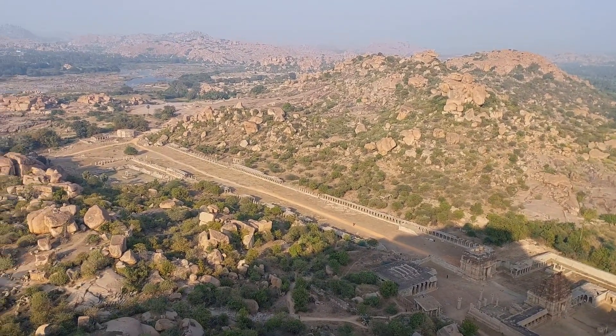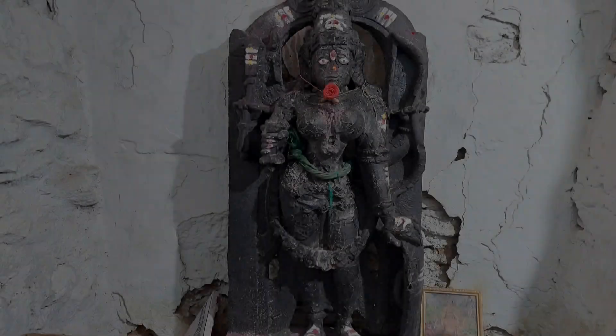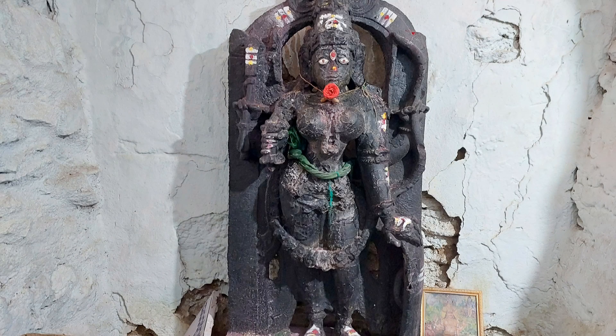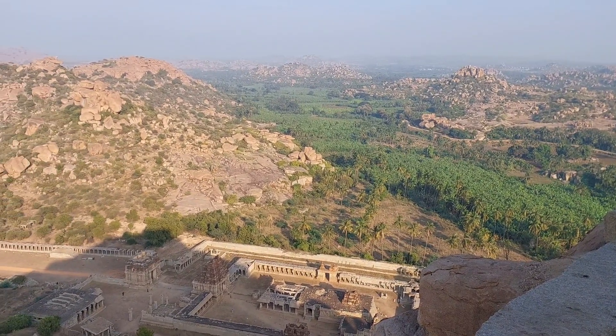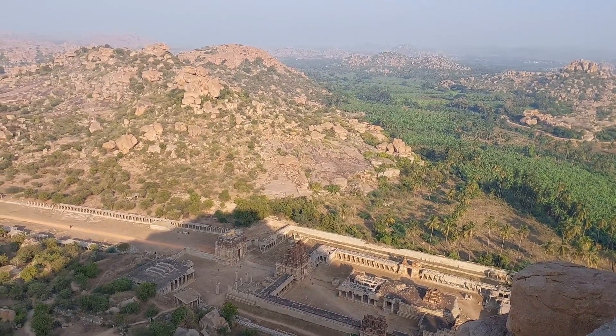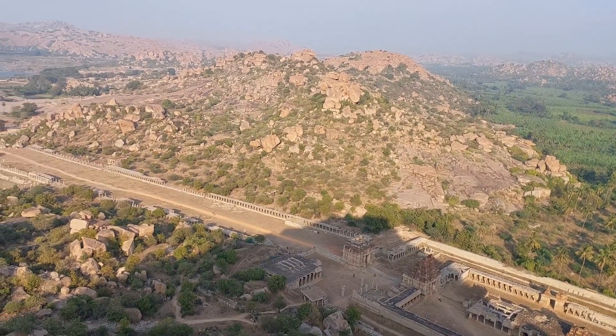The rooftop of the Veerabhadra temple is the ideal place for sunrise and sunset views. From the top of the hill, one can view the Achyutaraya temple, Tungabhadra river, Virupaksha temple, Hampi bazaar, and surroundings. One major thing to note about Matanga Hill is the stepped ramp at the western side. The most popular track passes at the base of the hill, between Hampi bazaar and Achyutaraya temple.